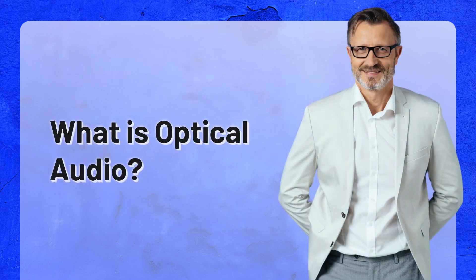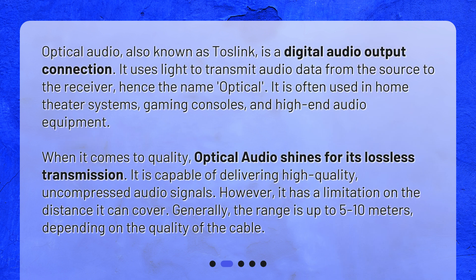What is Optical Audio? Optical Audio, also known as Toslink, is a digital audio output connection. It uses light to transmit audio data from the source to the receiver, hence the name Optical. It is often used in home theater systems, gaming consoles, and high-end audio equipment. When it comes to quality, Optical Audio shines for its lossless transmission — it is capable of delivering high-quality, uncompressed audio signals. However, it has a limitation on the distance it can cover; generally, the range is up to 5–10 meters, depending on the quality of the cable.